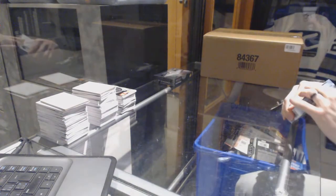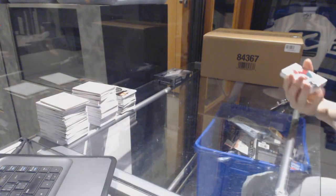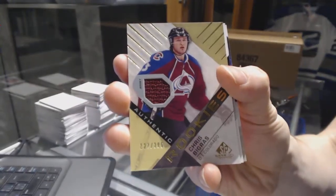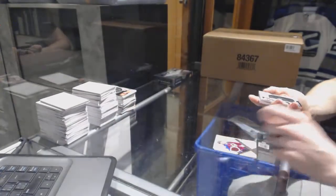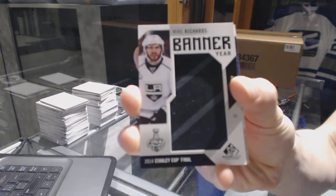Now on to the SP Game Used. We've got an All-Star Skills Fabrics for the Minnesota Wild — Devin Dubnyk. We've got a rookie jersey number to $3.99 for the Colorado Avalanche — Chris Bigras. We've got a Banner Year for the LA Kings — Mike Richards.